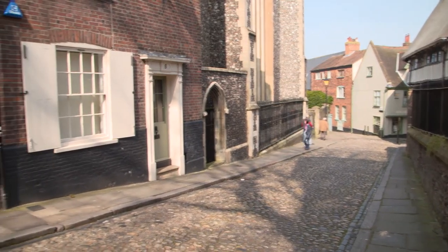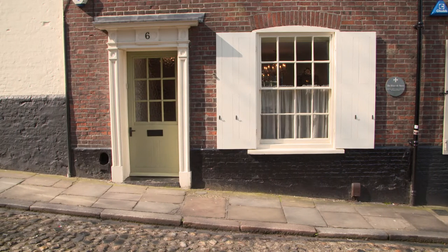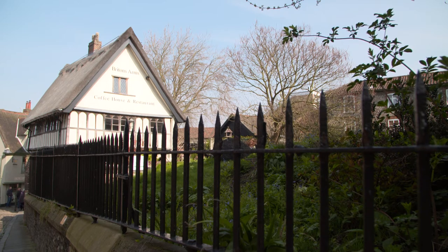Elm Hill is close to the centre of Norwich, close to all those local shopping and transport facilities that are so important. For those people who want a special place in the heart of the city, I can't think of anything better than this property.